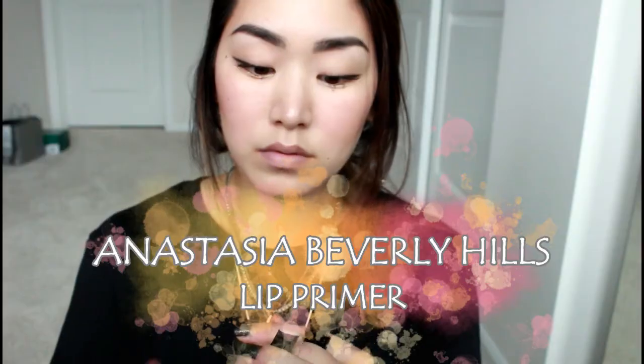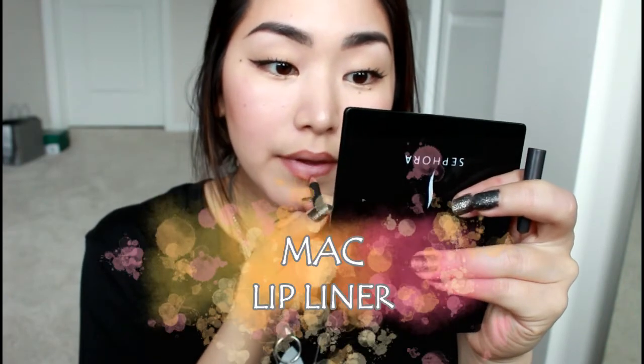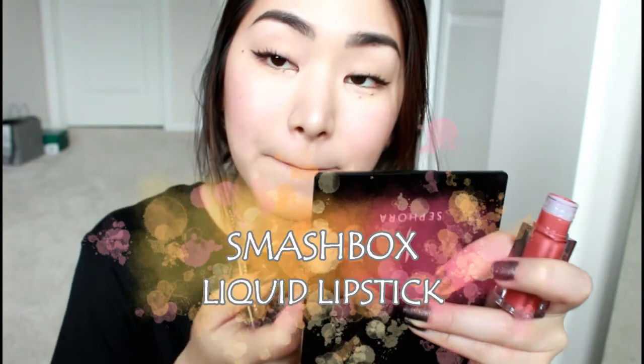For lips, I'm using this Anastasia lip primer — I like this more than chapstick because it makes my lipstick last so much longer. Then with this MAC lip liner in the shade Spice, I line my lips before going in with the Smashbox liquid lipstick. It's just easier to do a cleaner job that way. And that's it — this is the finished look!